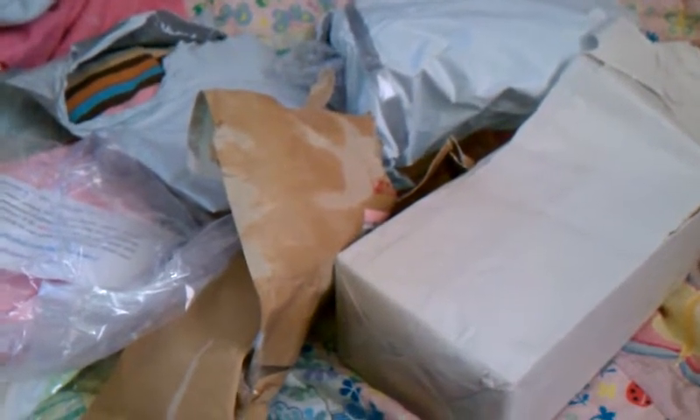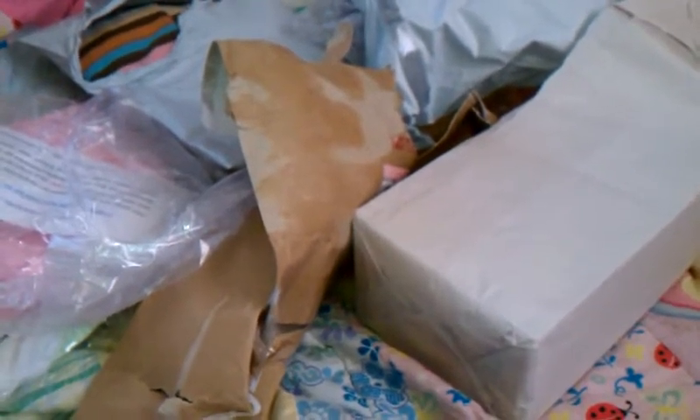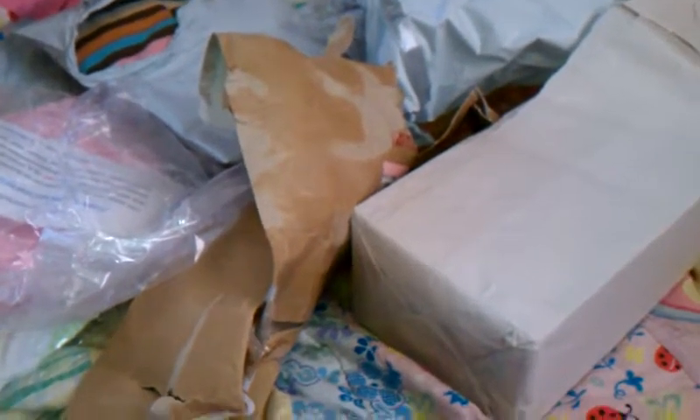Hey everybody, it's about 9:30 on Tuesday morning and I am back to do another eBay haul. It's a small one. I told you in the last eBay haul that I had some more stuff coming because I was just bored one night and spent a while on eBay looking for stuff. Finally, the rest of it has arrived.